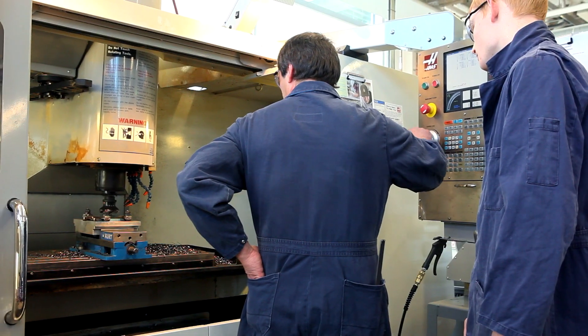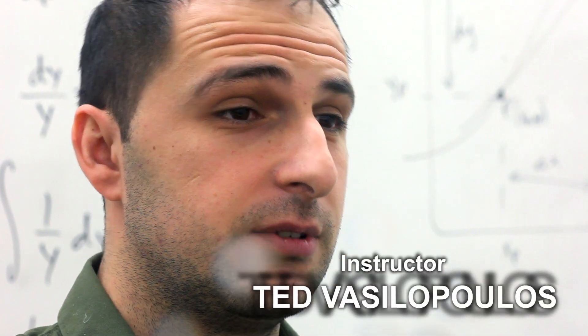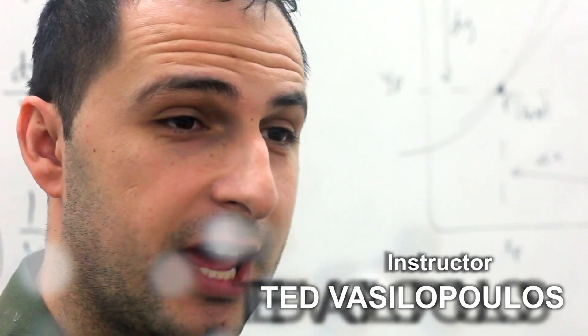You can get an idea of what you're going to do in the field now. The program is divided into three different groups: automation, manufacturing, and mechanical.